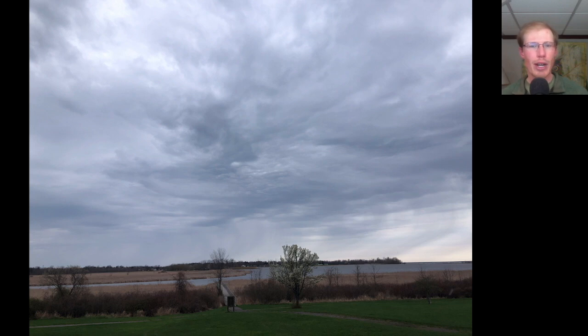Next we made our way over to the hawk watch, but by then the rain was starting so there was no count conducted today, although I did hang out for a while. Here we have a small falcon that was hover hunting over the marsh — meaning it was facing into the wind and flapping but staying completely stationary as it looked down below for prey. It's an American kestrel.